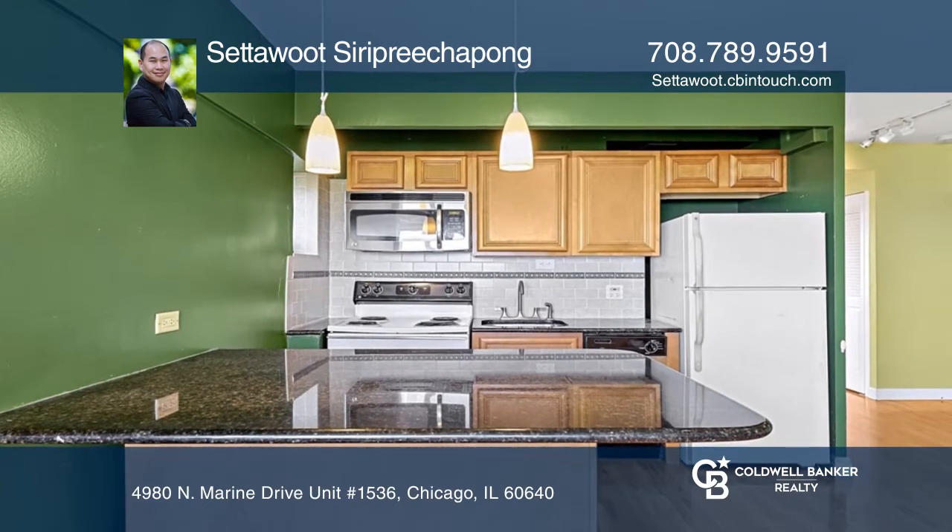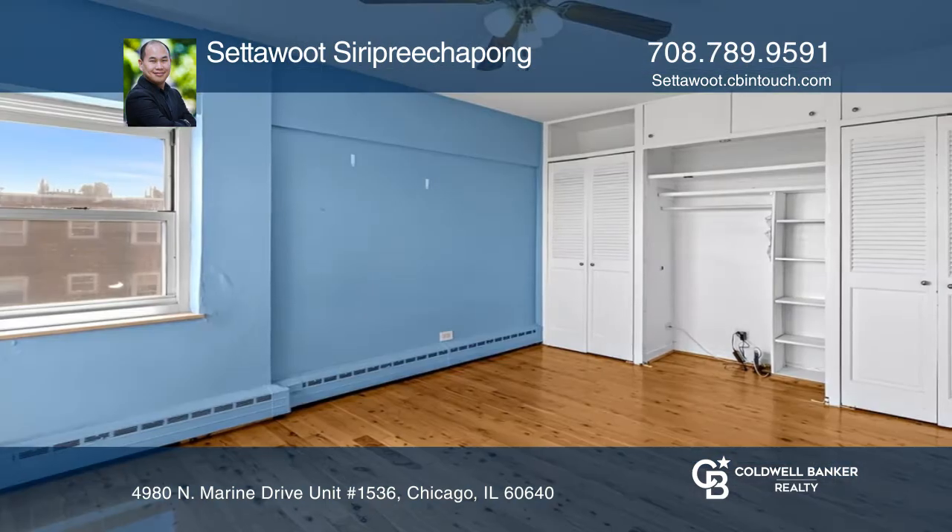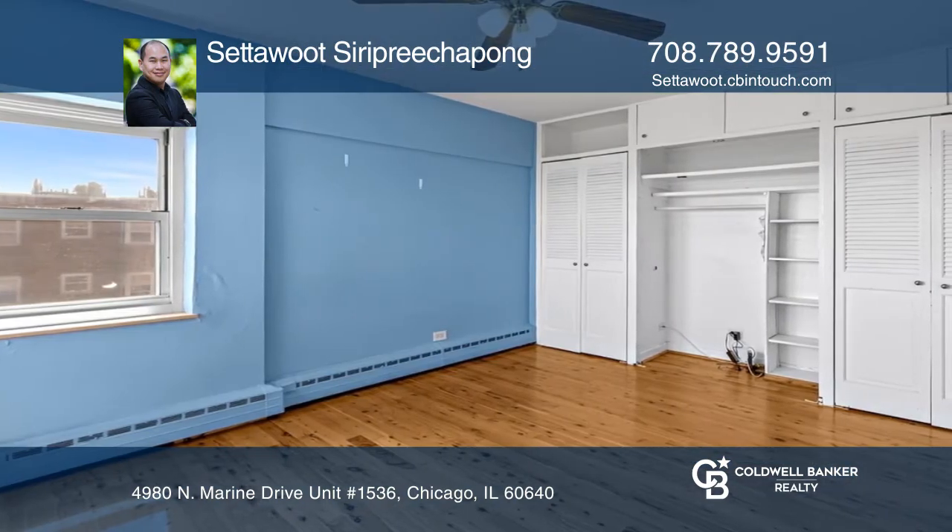Enjoy this open concept kitchen with a stainless steel dishwasher, microwave, and granite countertop.